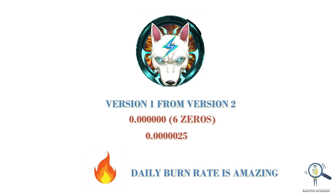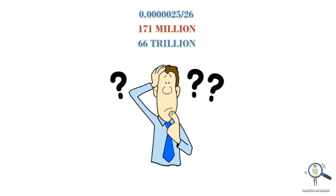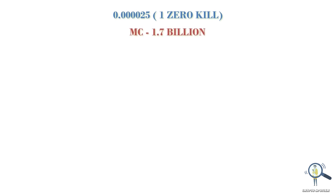If the burning continues at such a fast rate, I think one cent is not too far away. At the time of this recording, Volt Inu is trading at 0.000025 on the Ethereum network and 0.000026 on the BSC network. Market cap is around 171 million, circulating supply is around 66 trillion. So how many minimum tokens do you need to make your first million dollars? Let's say Volt Inu eats one zero from here — that is 0.00025 — then the market cap will jump to slightly over 1.5 billion.